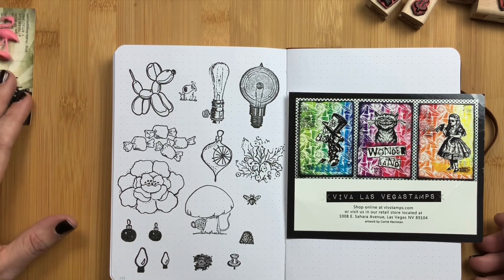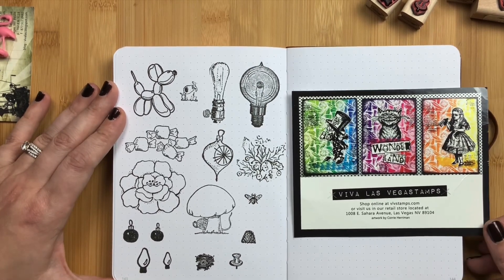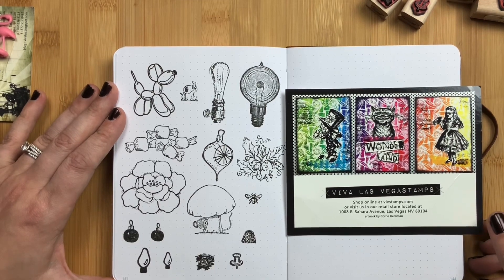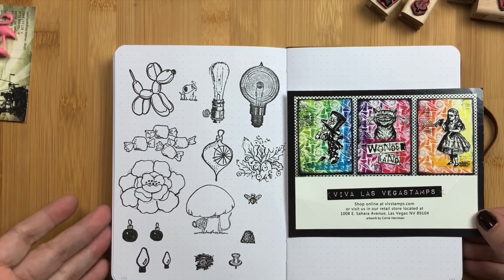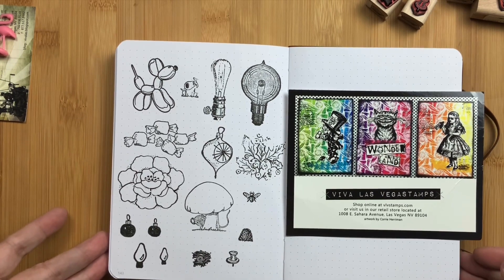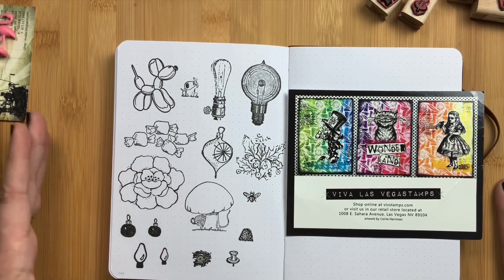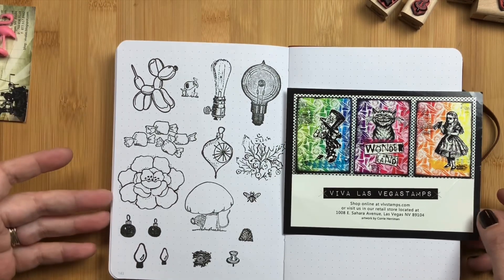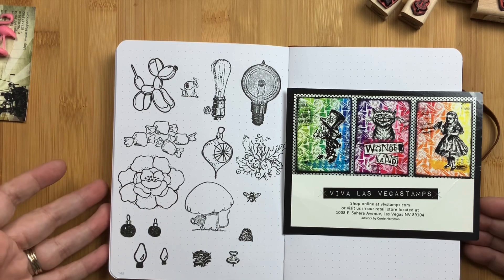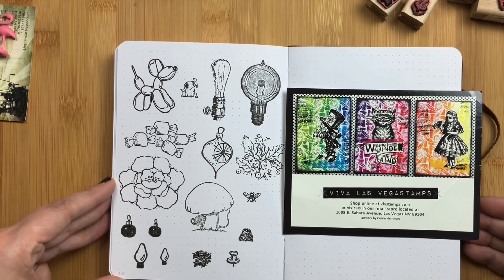Like I said, after Christmas, or after the recipients of the gifted stamps open them, I will either do a separate video on their stamps or share their video if they do one. I don't want to spoil the surprise right now, so you're only seeing mine — you're missing about ten of them. I'm super happy with my purchases and you will see some of these in my December plan-with-me video. I hope you enjoy this video. If you have any questions about the stamps or Viva Las Vegas Stamps, please comment below. Subscribe so you don't miss future videos, and don't forget to just scribble.